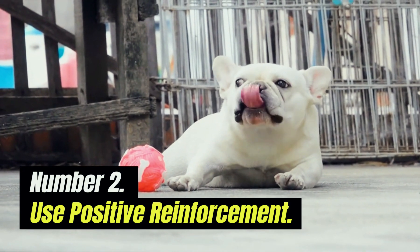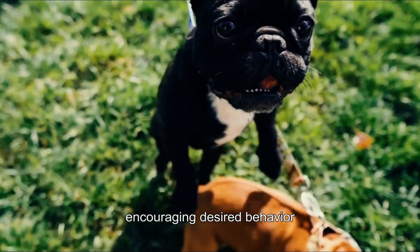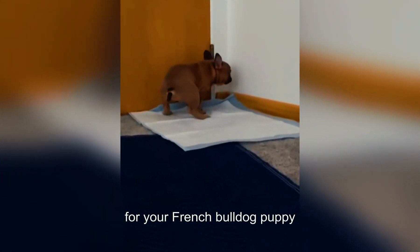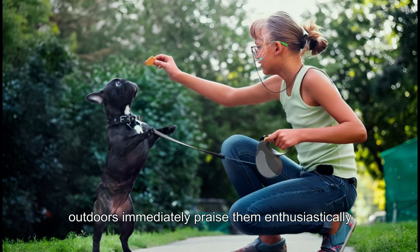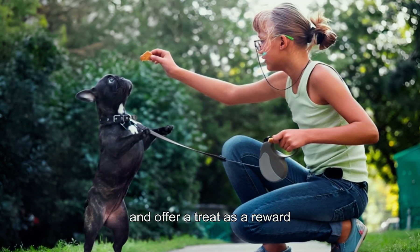Number two: use positive reinforcement. Positive reinforcement is key to encouraging desired behavior and making potty training a positive experience for your French Bulldog puppy. When your puppy eliminates in the appropriate spot outdoors, immediately praise them enthusiastically and offer a treat as a reward.